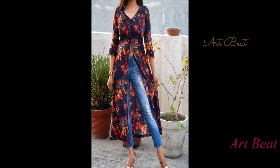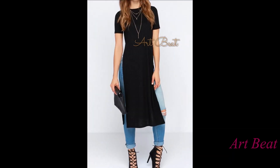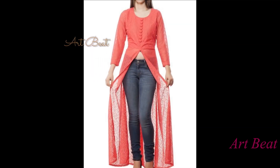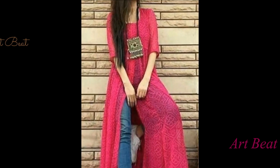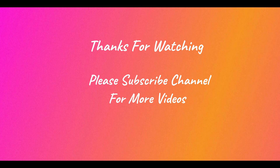Hope you like the video. Please like and share with your family and friends, and comment your favorite kurti designs below the video. Don't forget to subscribe to my channel if you haven't yet, and also click on the bell icon for channel notifications. Stay tuned for upcoming videos and latest fashion updates. Thank you.